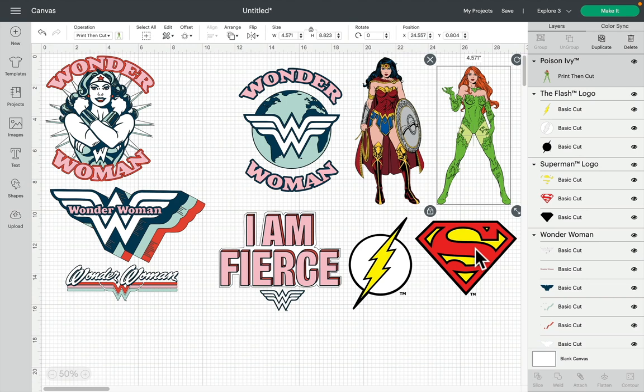As always, licensed images in Design Space are personal use only, but the great thing about them is that you have that reassurance that you can use them for personal use and you're within your legal rights to do so. That's the great thing about purchasing licensed images from Design Space — you've got that protection even for personal use.